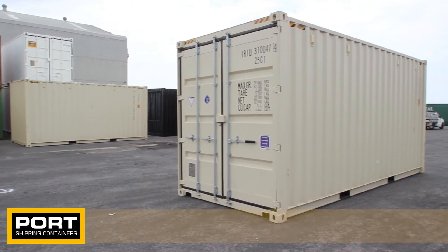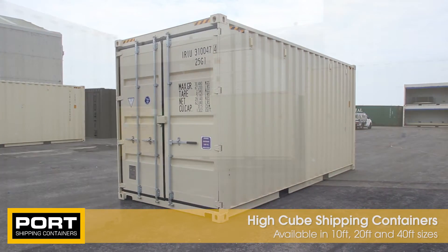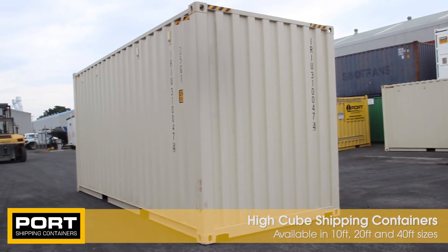Port Shipping Containers specialise in the hire and sale of new and used high cube shipping containers. These units are available in 10 foot, 20 foot and 40 foot sizes and come in a range of colours.